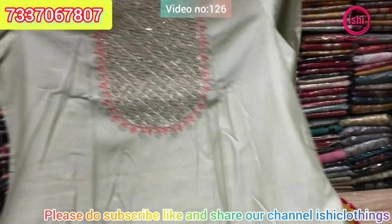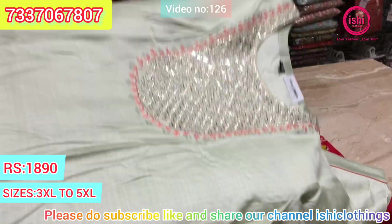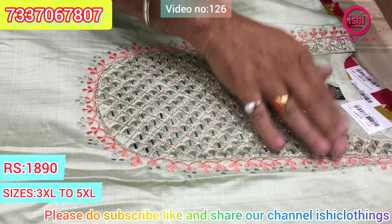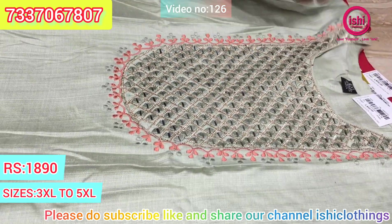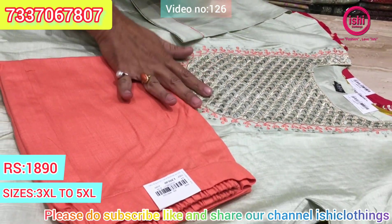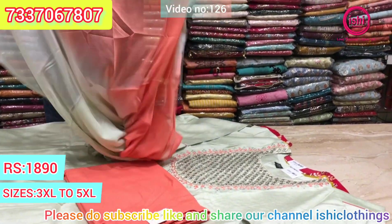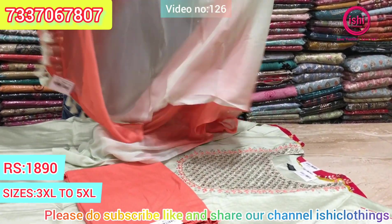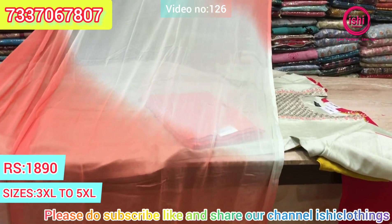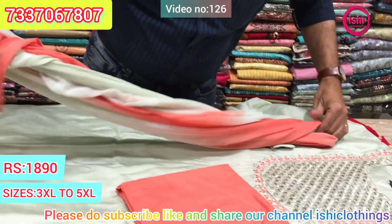This is a complete set — a lovely one with very decent work on the yoke, nice mirror work, and a lovely combination of embroidery. The bottom is in contrast with matching embroidery, and you get a 2-tone dupatta — a very lovely and elegant dupatta with this. The price range is $18.90. Size available at 3XL, 4XL, and 5XL.